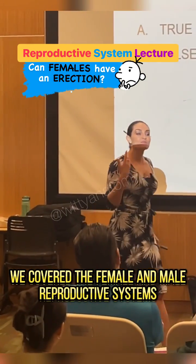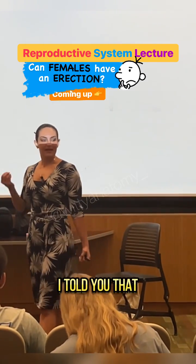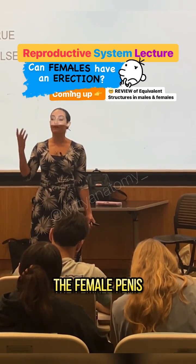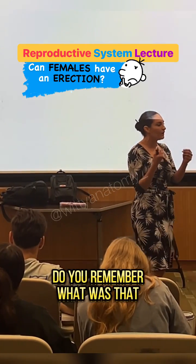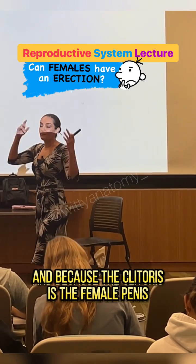We covered the female and male reproductive systems in their lab. When I was talking about those lab models, I told you that there was a specific structure in the female reproductive system that we call the female penis, because they basically had the same embryonic development. Do you remember what I referred to as the female penis? The clitoris.